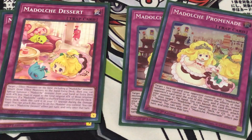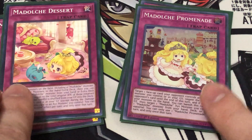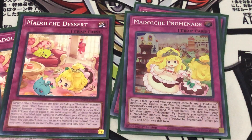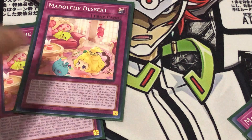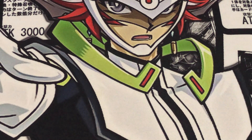I'm also going to talk about Madulce Promenade here. This one is kind of like an archetype Imperm. You target a face-up card your opponent controls and a Madulce that you control or is in your graveyard. You negate your opponent's card and then return your monster to the hand, which can proc things like Ticket and Salon. I'm talking about both Dessert and Promenade together because they both provide interruption and can gain resources based on your spells, but they also both have effects that can attach something to an Xyz monster as material. You can banish Dessert to attach any Madulce from hand, deck, or graveyard to an Xyz monster, and Promenade can be attached as material when a card is shuffled from your graveyard into the deck.